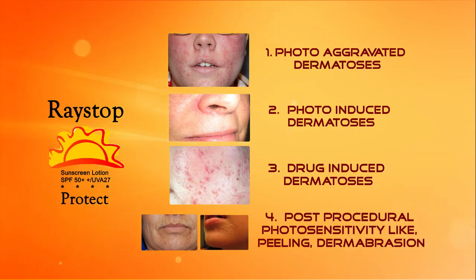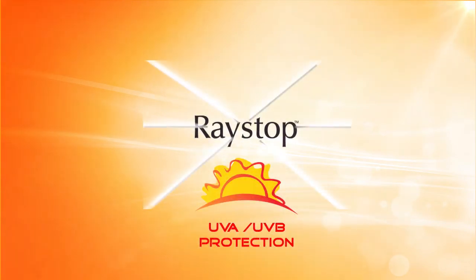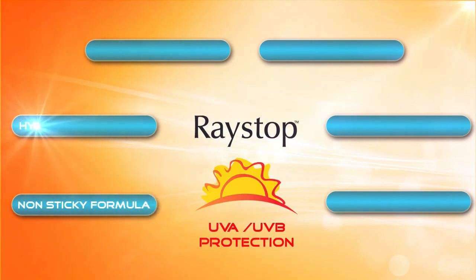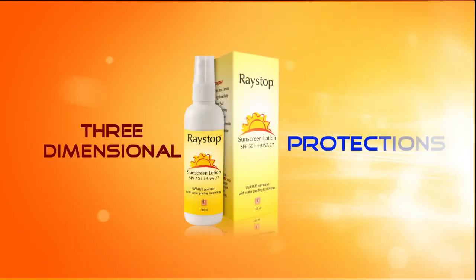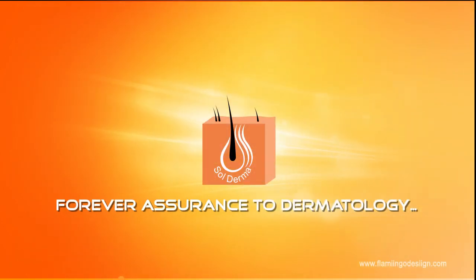Raystorps UVA-UVB Protector has sixfold advantages: Non-Sticky Formula, High Spread Ability, Waterproof, Nanotechnology, Non-Cytotoxic, and Long-lasting. Versatile in use, Raystorps UVA-UVB Protector offers three-dimensional protection. Sol Derma — Forever Assurance to Dermatology.